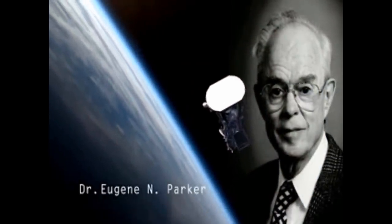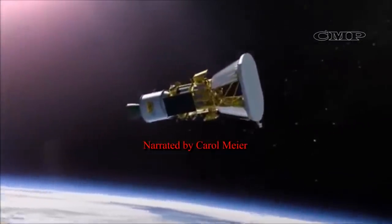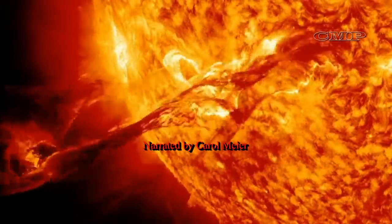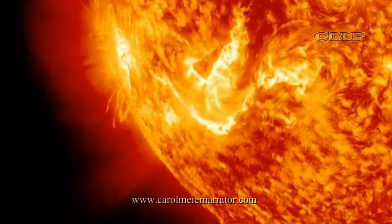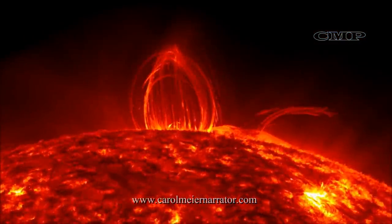The Parker Solar Probe is an historic mission, flying into the Sun's corona for the first time, exploring the last and most important region of the solar system to be visited by a spacecraft. The Sun is the only star we can study up close. By studying our star, we can learn more about stars throughout the universe.